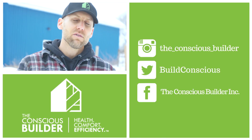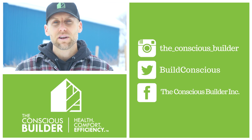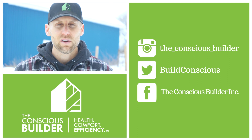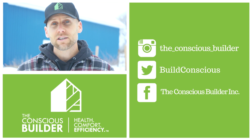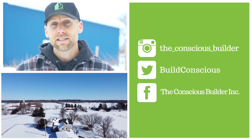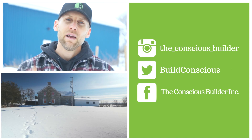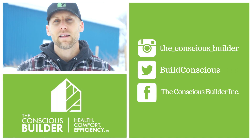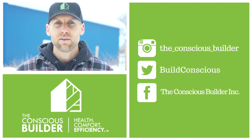Thanks for the question, Stephen B — sounds like you're doing some really cool work, so keep it up. If you have any questions, please post them in the comments below and we'll be sure to answer them in a video format like this. A reminder that we're also hiring — head to theconsciousbuilder.com, contact us, career inquiries. And where I'm sitting right now is a really cool project — a house built in 1860, so 161 years ago. Be sure to subscribe and hit the notification bell so you get notified when we post more videos.